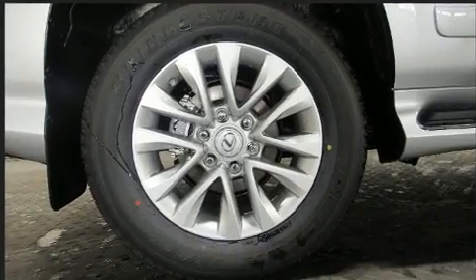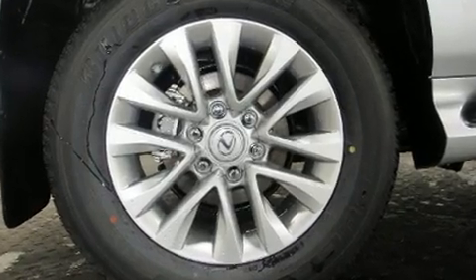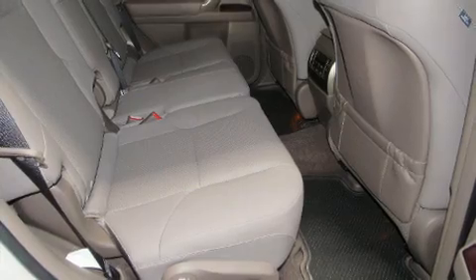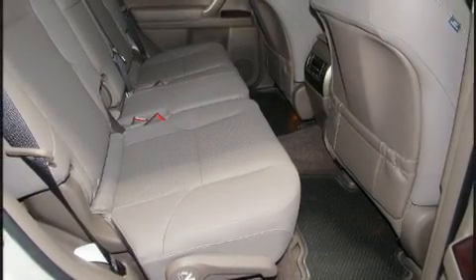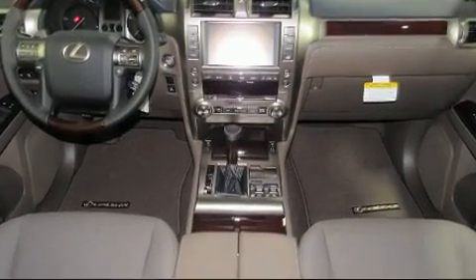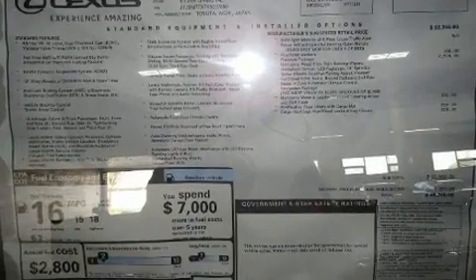Heated and ventilated seats, a headlight cleaning system, illuminated running boards, skid plates, and seat memory are all included. Third row seats provide an even greater maximum passenger capacity. For drivers who enjoy the natural environment, a power moonroof allows an infusion of fresh air.